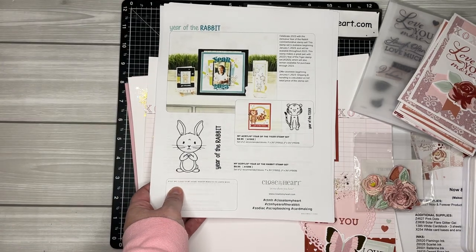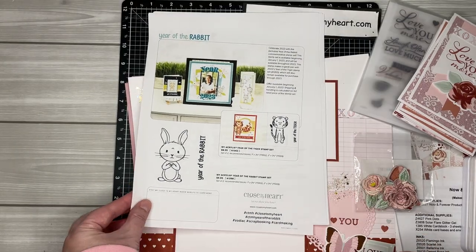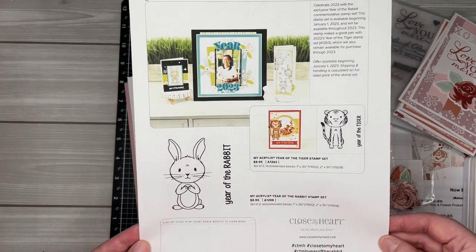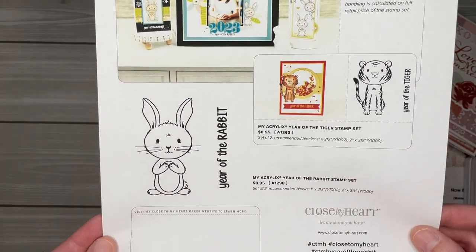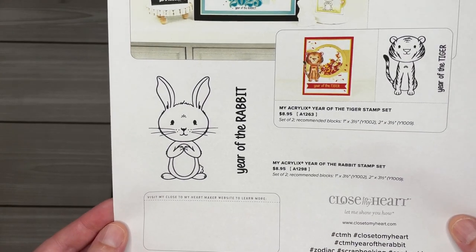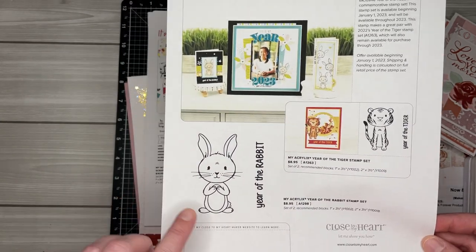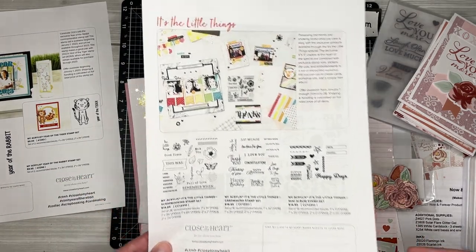So there are seven Close to My Heart specials this month. Year of the Rabbit — I didn't know this was a thing; I remember the tiger from last year. But this little guy just stood out to me, so I took a closer look and he is so stinking cute. I just think I need him in my collection. This year is the year of the rabbit, so this guy will be around for the whole year.